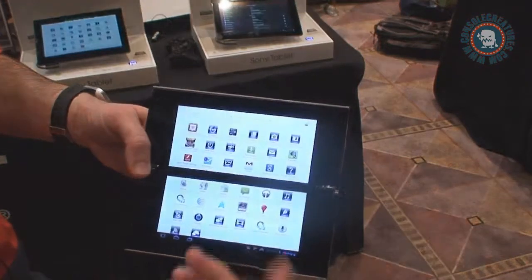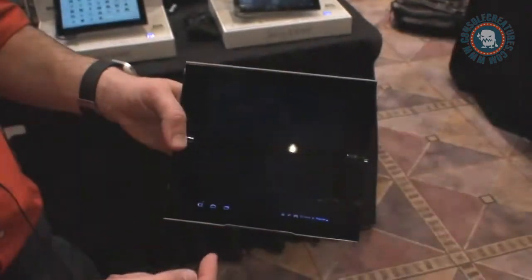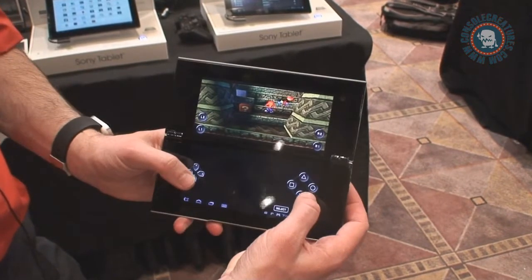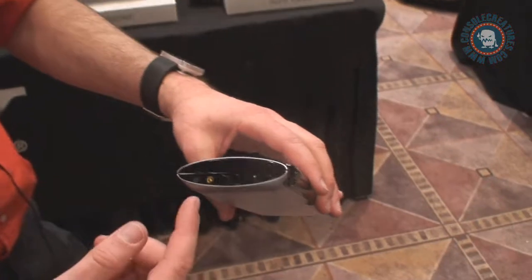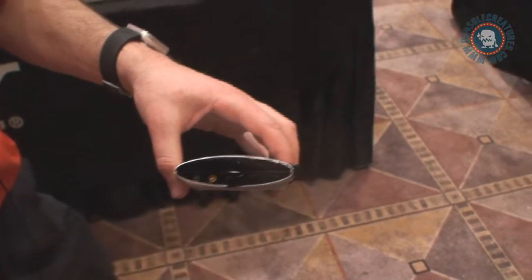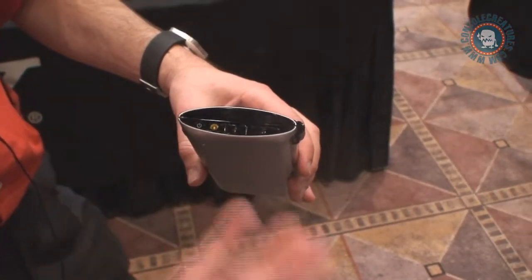Let me show you — this is running on Android 3.2, which allows for that great interaction. You'll see a lot of the standard Google apps on there. Let me bring up a PlayStation game. You can see here I've got my controllers. On the side here you've got a charging cord and you've also got your USB, making it really easy to transfer files to and from the device. I can also sync up my content on there like music and videos.